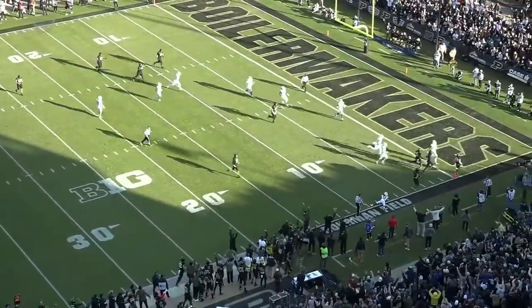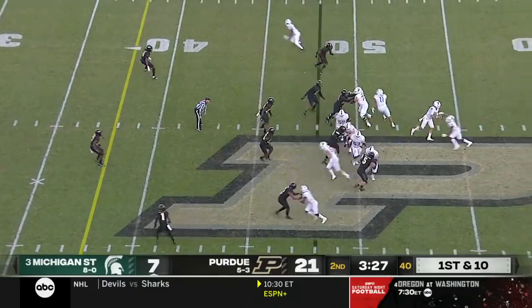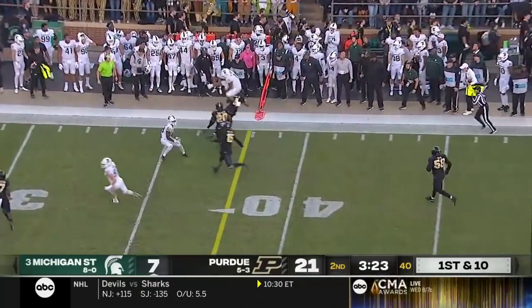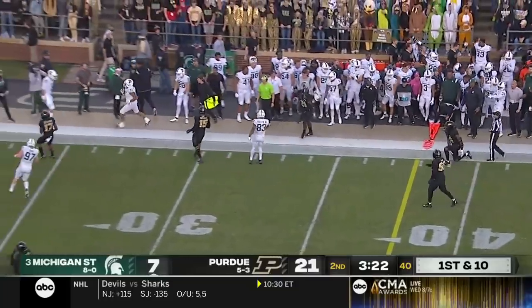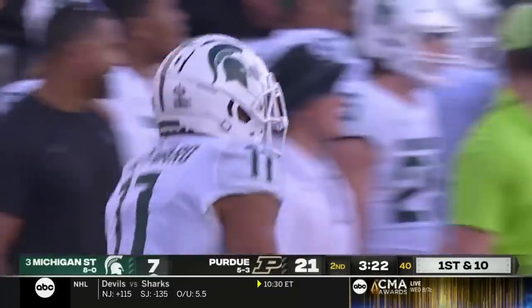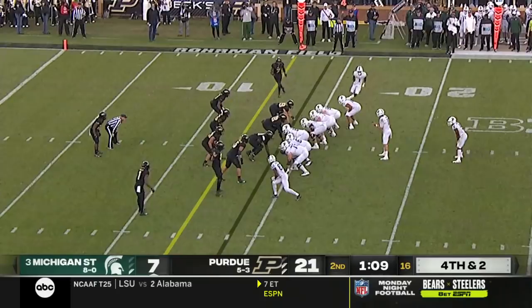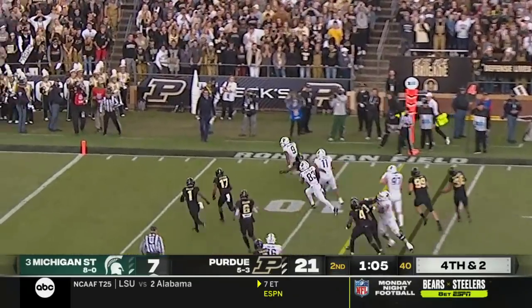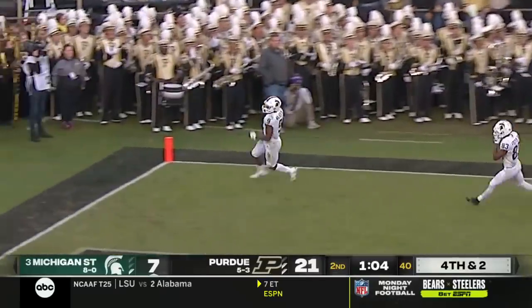Nice job by David Bell getting just enough. Here's Hayward out in space — he hurdles the defender going up high. That's a big dude flying through the air. On fourth down and two, they just give it to Walker trying to get the edge. He does, and he's got the end zone for the touchdown.